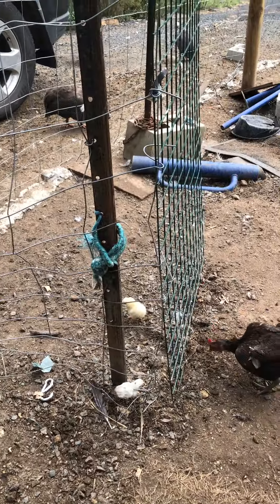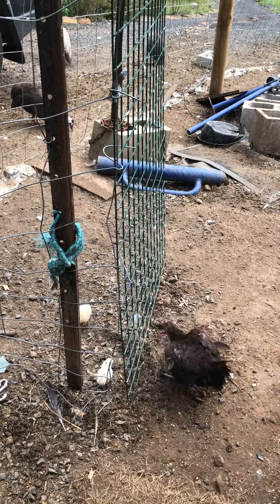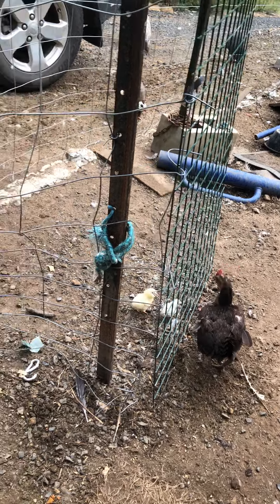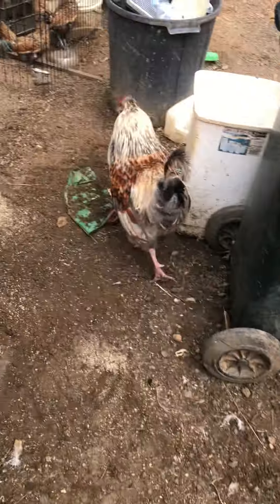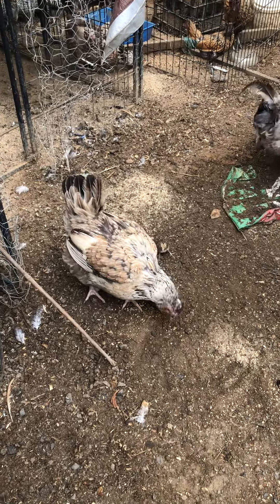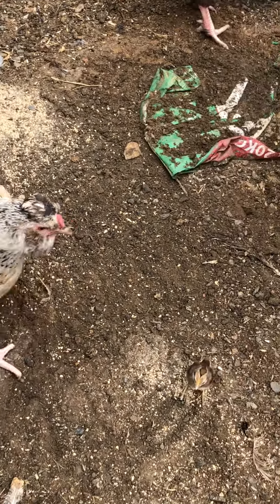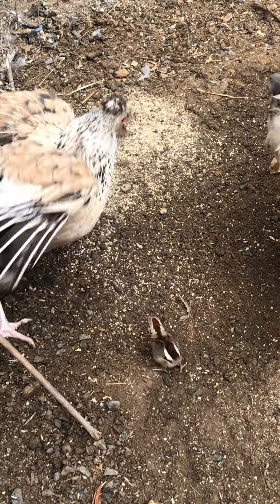I'll bring you some more feed. It's really good that they're not leaving the yard — they're all staying in the yard because the dogs patrol the yard. Keep your baby with you. Sorry, I should have filmed this in landscape, it would have been much better.